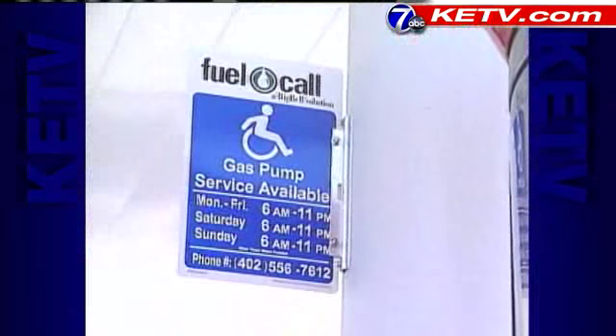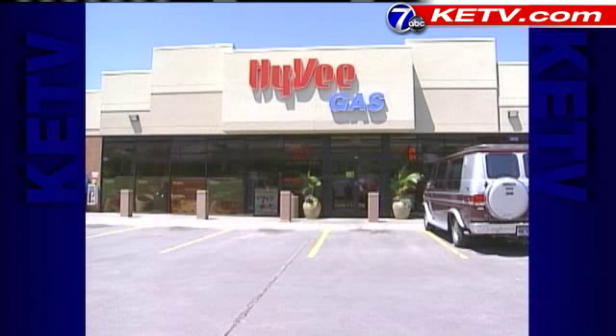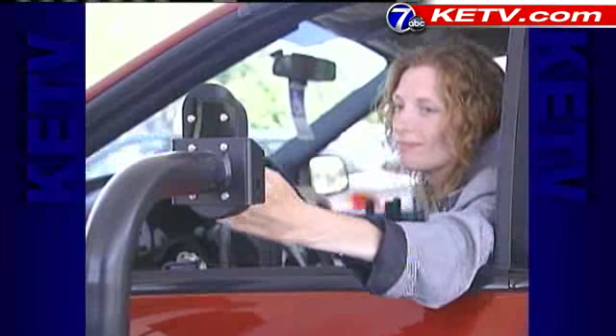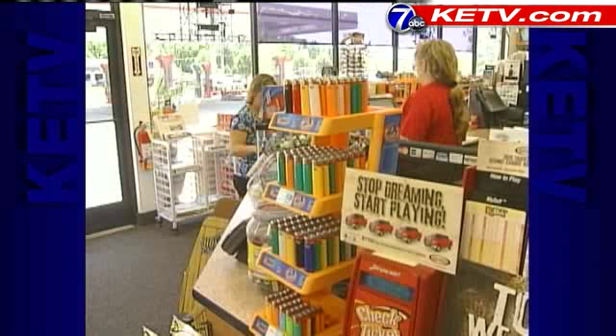Now new technology is helping. These fuel call buttons have been installed at most Hy-Vee gas stations in the metro. The driver is able to pull right up to the button, push it, signaling the employees inside that she needs help. Then one of us will go out and see how we can assist the customer — pump gas, put the gas in, run the payment if they need us to, or sometimes they just want us to swipe their card at the pump. Having this opportunity to have the number and the hours that this service is available posted outside is just tremendous.